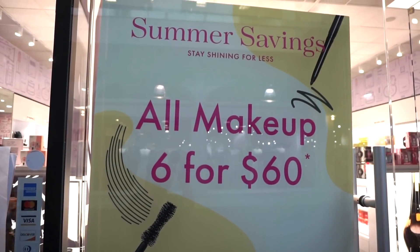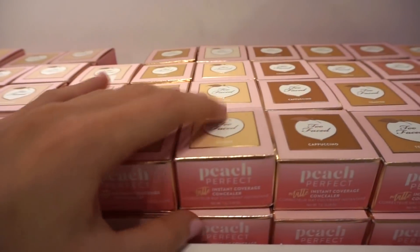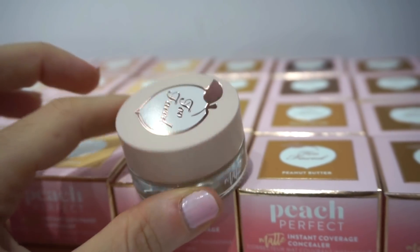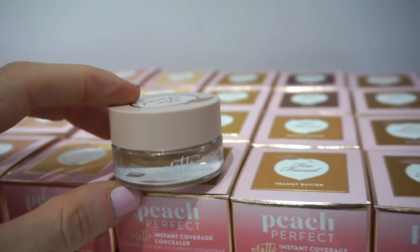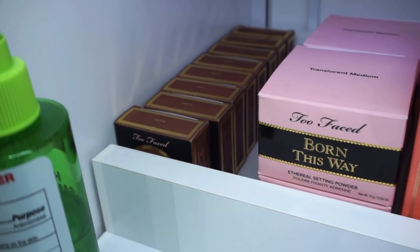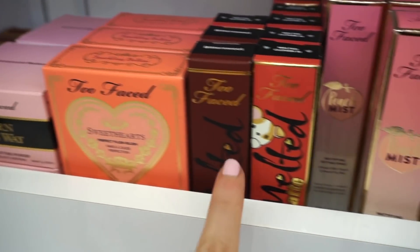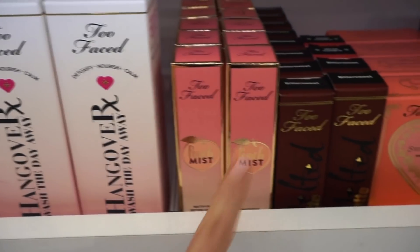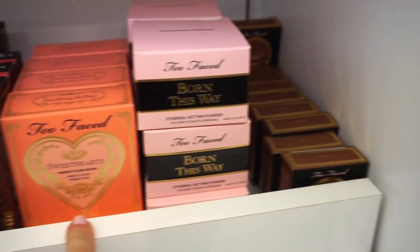They're basically having a summer savings event — all makeup 6 for $60. So I have some of these Peach Perfect high coverage concealers by Too Faced. Everything in the store is 6 for $60, essentially $10 each, but you can only choose one from each brand. We also have a lot of other Too Faced goodies: the bronzer, Born This Way loose powder, sweetheart blushes, liquid lipsticks, Peach Mist Hangover RX primer.